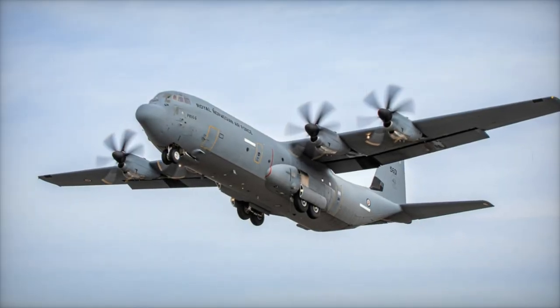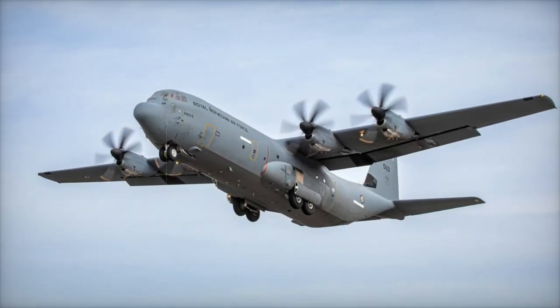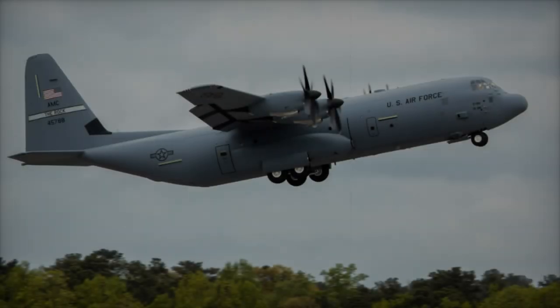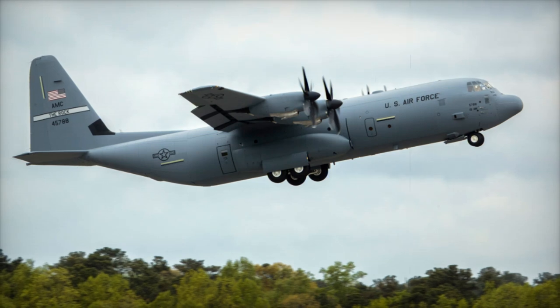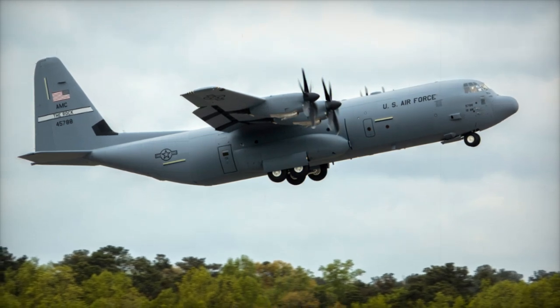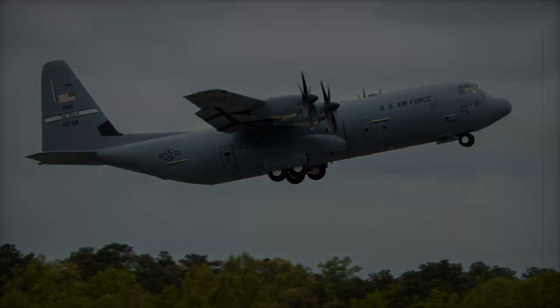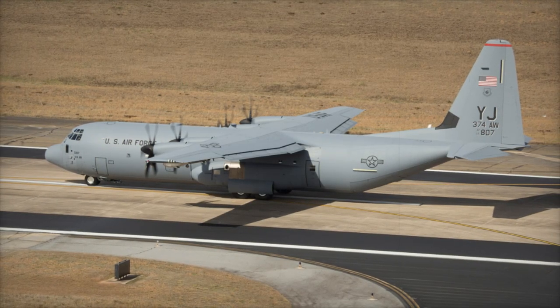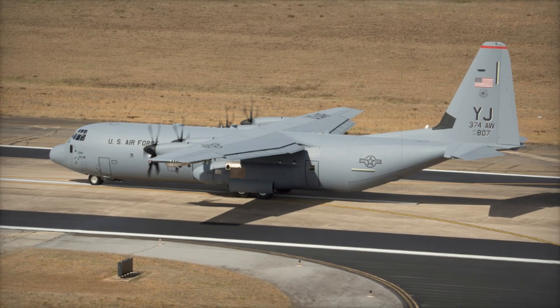The C-130J-30 Super Hercules aircraft boasts numerous upgrades, including extended fuselages, advanced avionics, and modern systems such as Rolls-Royce AE-2100D-3 turboprop engines, large aircraft infrared countermeasures LAIRCM systems, and sophisticated communication and navigation technologies.